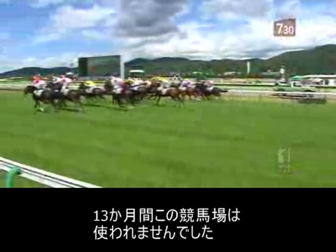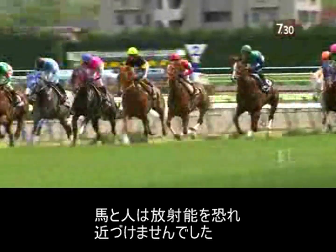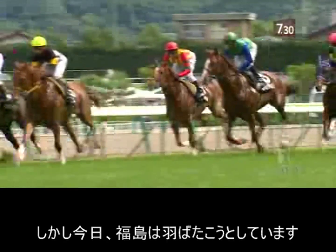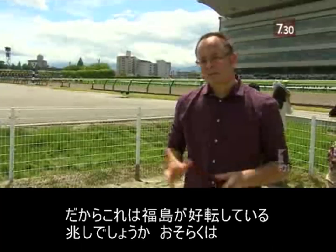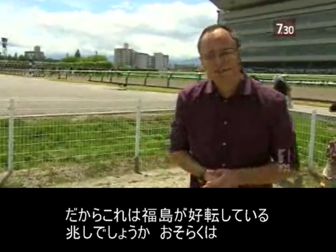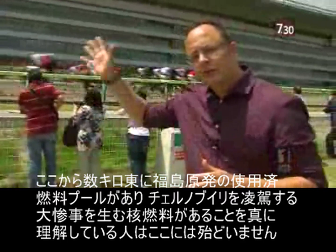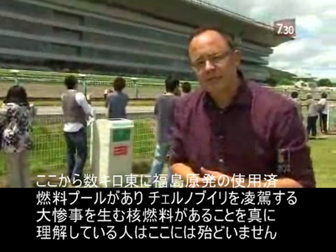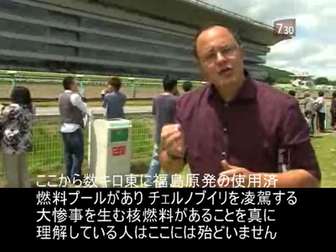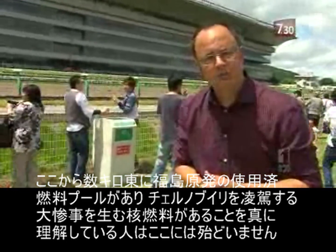For 13 months this track was idle. Horses and people kept away because of the fear of radiation. But today, Fukushima is out for a flutter. So is this a sign that Fukushima's luck is turning? Possibly. But few here actually realise that a few kilometres to the east is the spent fuel pool at the Fukushima nuclear plant, containing enough nuclear fuel to spawn a catastrophe to dwarf Chernobyl.